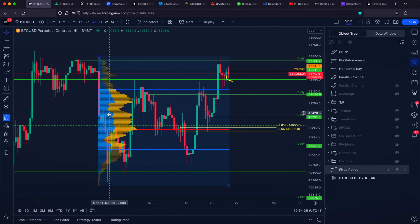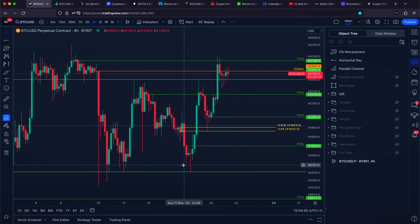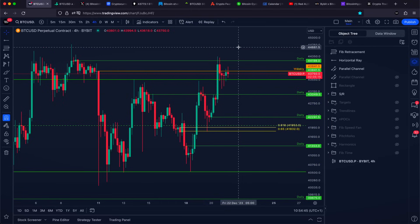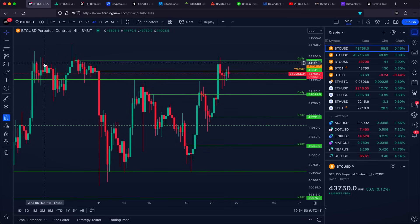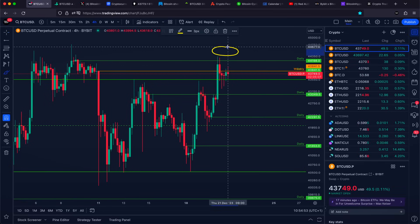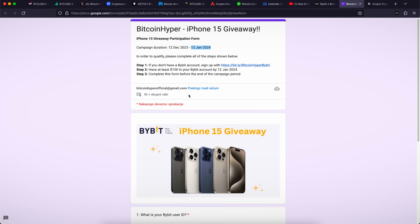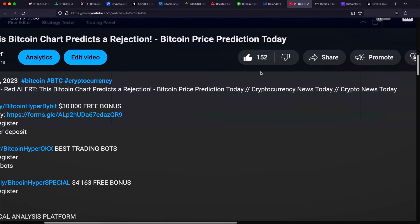The plan is very clear. Personally, I am not interested in longing right here, because we have gotten quite a significant push towards the upside of approximately 8%. That is why I'm only interested in going with a short sell. It is slightly more risky, but because we know how much we are risking, where our stop loss is, and where our take profits are, I would say the trade right here is valid. A $30,000 US dollar free trading bonus is available with the first link, and with the second link you can enter the brand new iPhone giveaway. Thank you very much, have a great day and peace out.